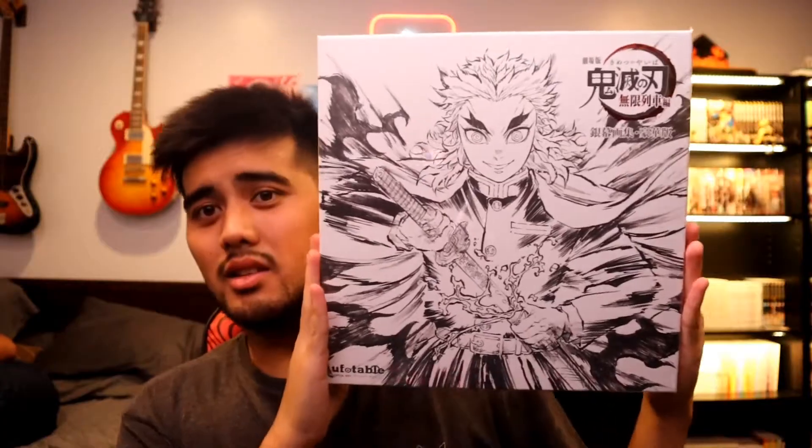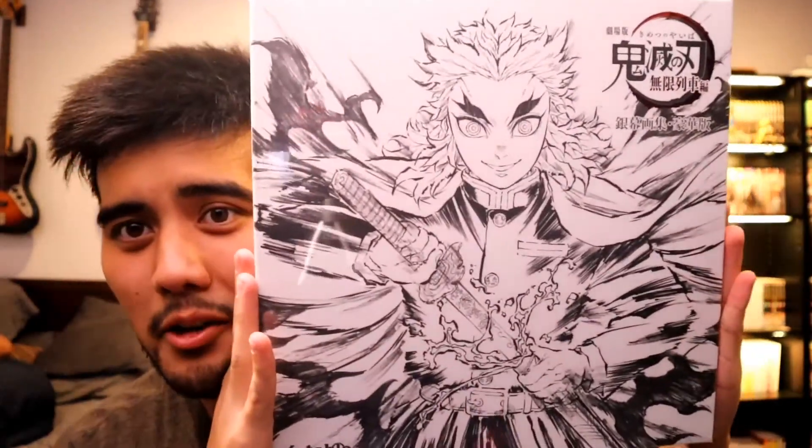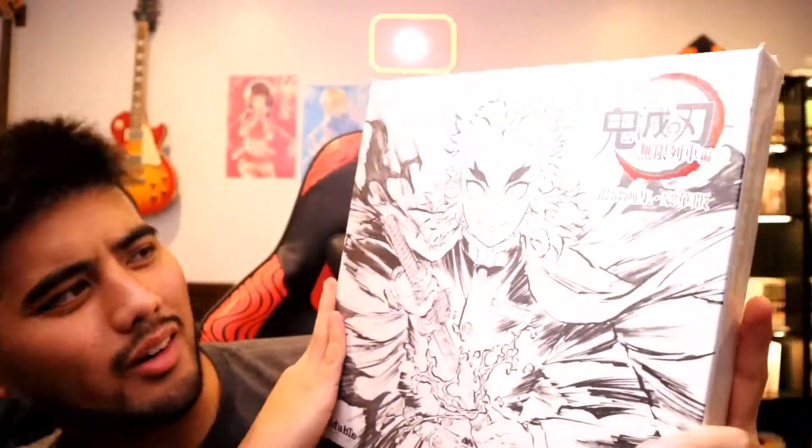This is so epic. Here's the art button, apparently. Look at that amazing Rengoku art. Holy crap, I'm actually so excited to open this up.